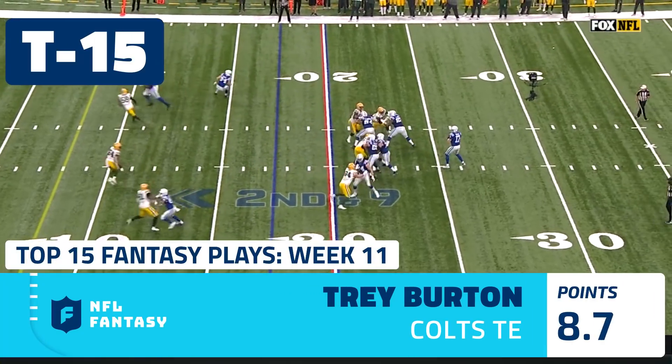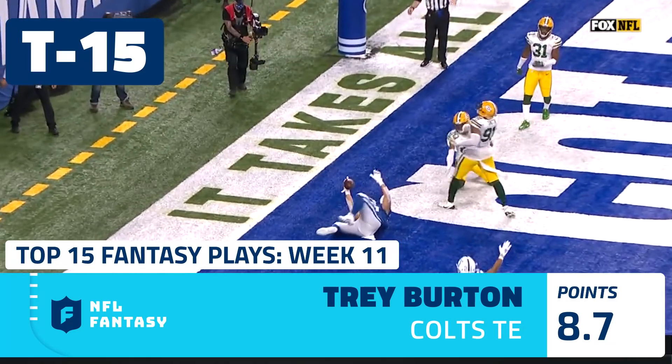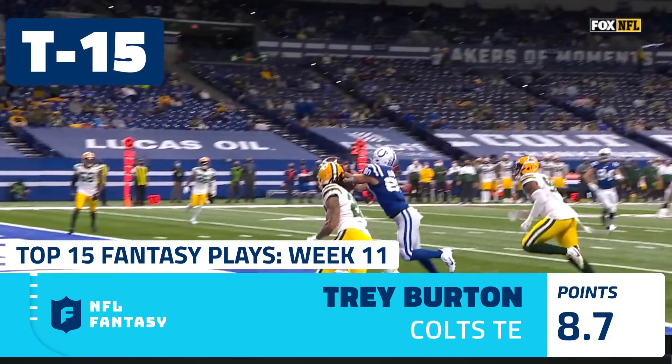The score for Rodgers — 12th play of the drive. Rivers caught for the touchdown, dive and grab by Trey Burton.